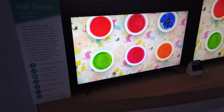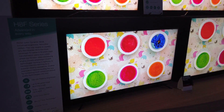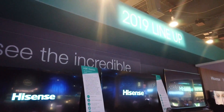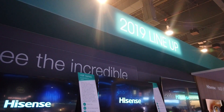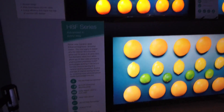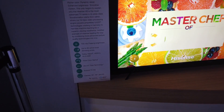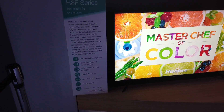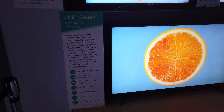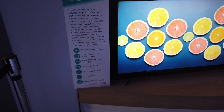Hey guys, how's it going? Joel Stig here. We are at the Hisense booth this time — these are the brand new 2019 lineup. Hisense came up with a lot of new models. Over here we have the H8F series, 'Advancing Every Day.'